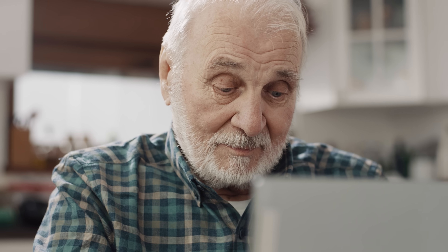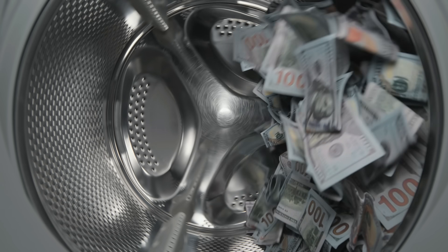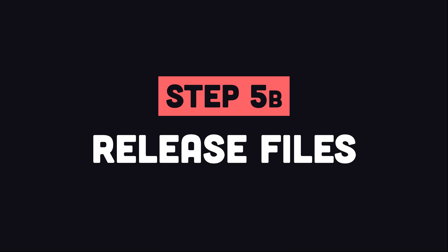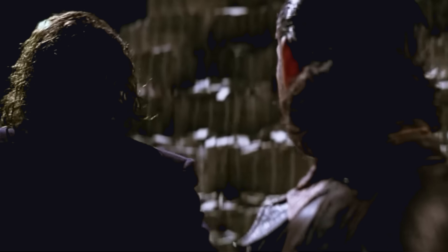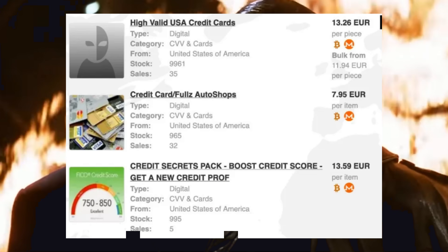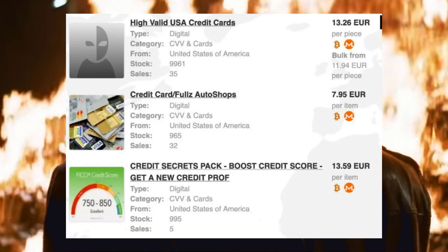That brings us to step five A: if they pay you, do the right thing and decrypt their data, then launder your money through other cryptos and move to a non-extradition country. But if they don't pay you, you'll have to resort to plan B — it was never about the money anyway, it's about sending a message. Go ahead and release all the proprietary data and trade secrets, and you may even be able to monetize it by selling it on the dark web.